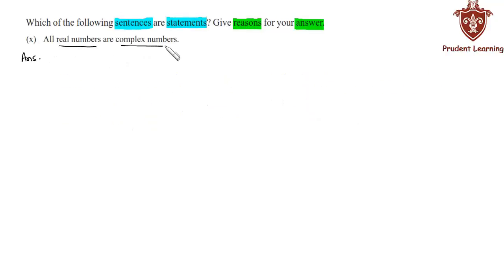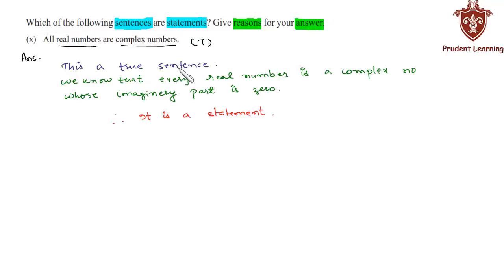The last sentence is: 'All real numbers are complex numbers.' This is a true sentence because we know that every real number is a complex number whose imaginary part is 0. So we can say that this is a statement. This is a true sentence — every real number is a complex number whose imaginary part is 0. Therefore it is a statement. This completes our solution.